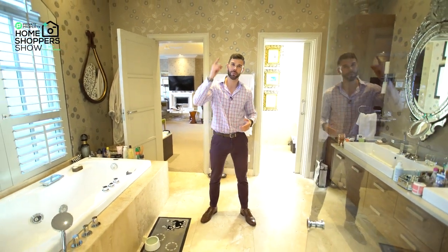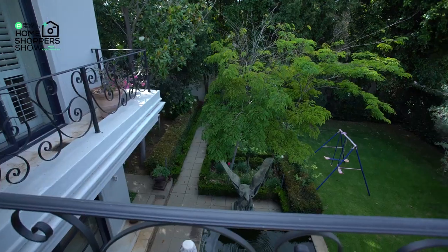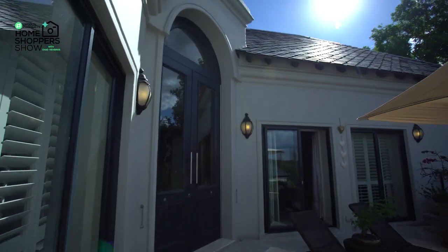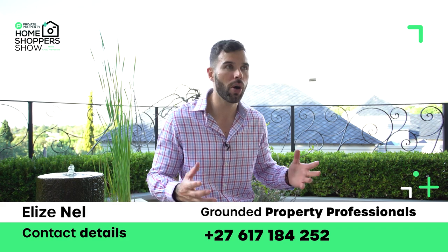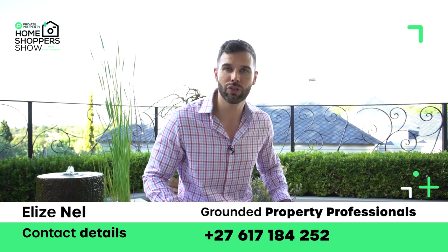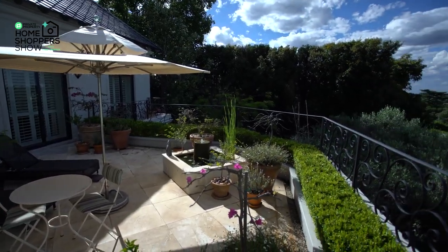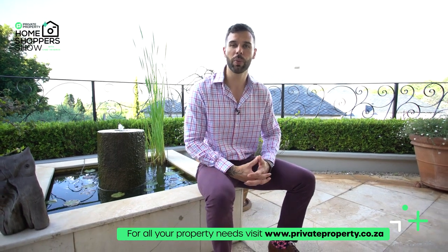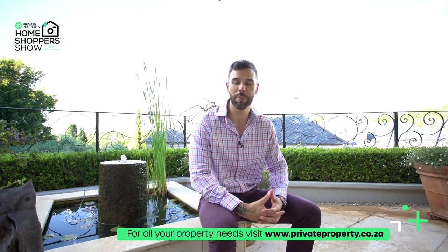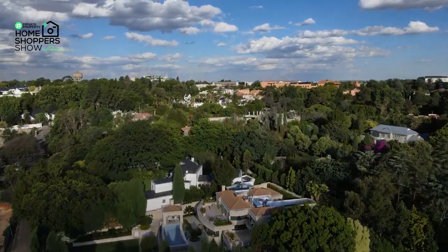That sums up this incredible home right here in Hyde Park. It's time to jump back onto that balcony, talk about the pricing, and talk about how you can become this home's next owner. Here we are back outside this 18.9 million rand home in Hyde Park — four bedrooms, four and a half bathrooms, offered on the market by Grounded Property. The agent's details are on screen and in the description — contact her to schedule a viewing. That's a wrap from Chad Barberos and the team at the Home Shopper Show and Private Property. If you're looking for a home, visit privateproperty.co.za — South Africa's most loved property portal. See you next Monday or Friday with another episode. Thank you and goodbye.